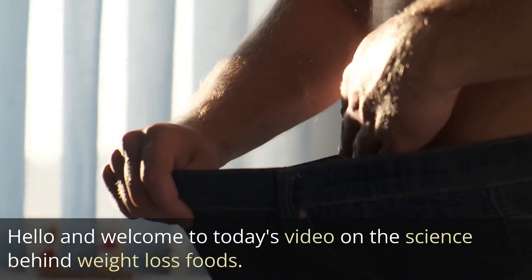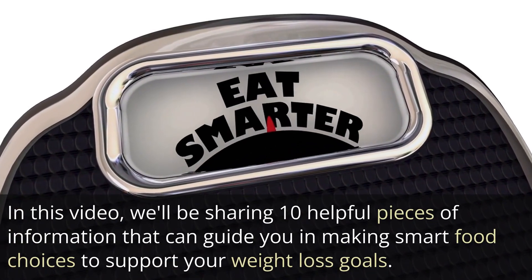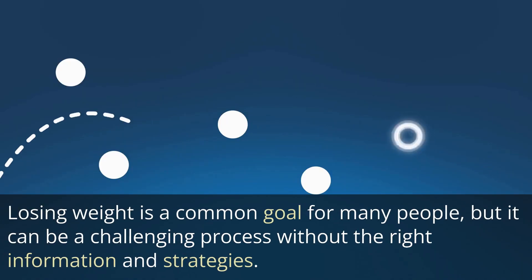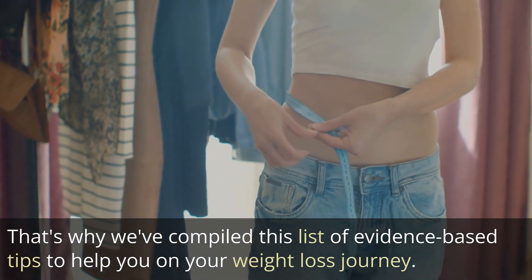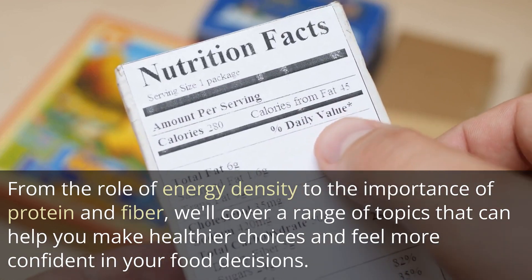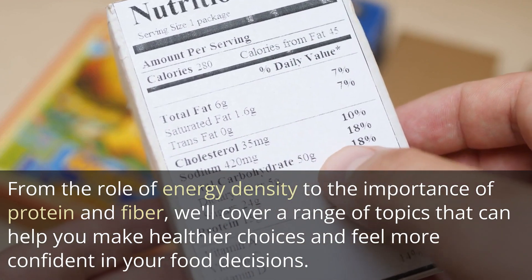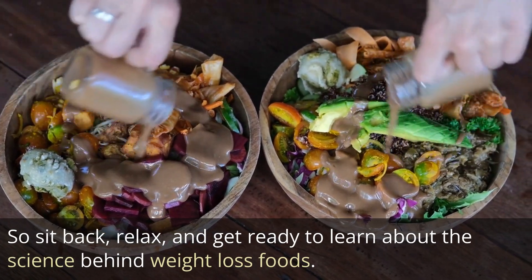Hello and welcome to today's video on the science behind weight loss foods. In this video, we'll be sharing 10 helpful pieces of information that can guide you in making smart food choices to support your weight loss goals. Losing weight is a common goal for many people, but it can be a challenging process without the right information and strategies. That's why we've compiled this list of evidence-based tips to help you on your weight loss journey. So sit back, relax, and get ready to learn about the science behind weight loss foods.